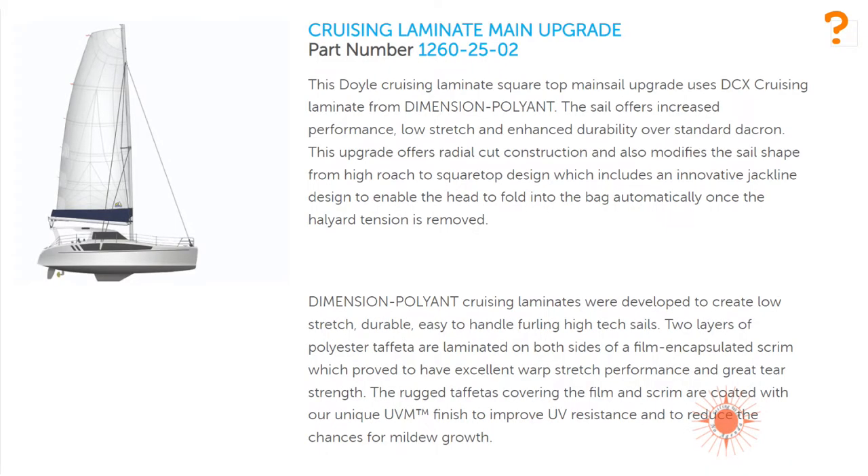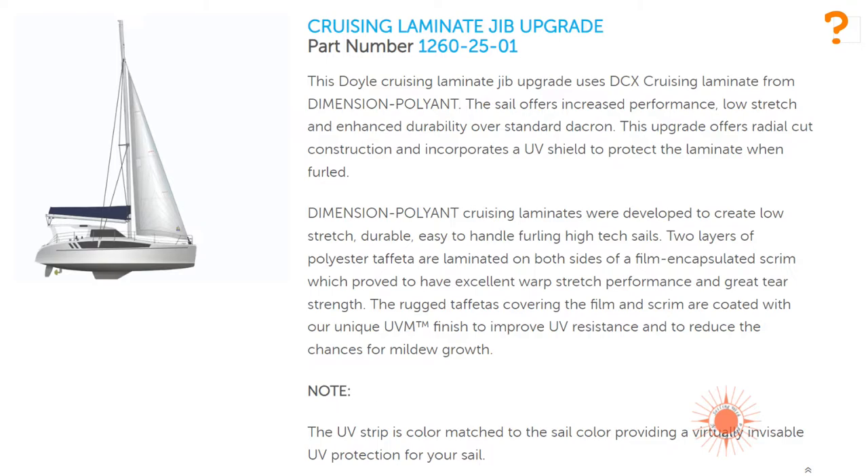On to sails. I go back and forth between regular Dacron and cruising laminates upgrades. Today I'd say laminates all the way, tomorrow I might flip again. Dacron is tougher to rip but tends to stretch. Laminates hold their shape better for performance, but when they fail it's usually spectacular. We've always had Dacron in the past so laminates are new for us. Please send us comments — tell us your opinions. Should we do the cruising laminates?